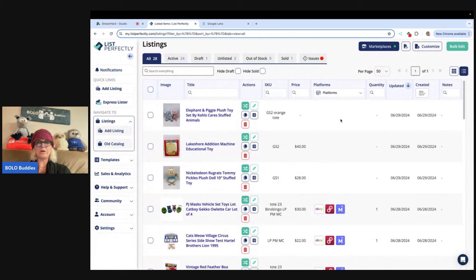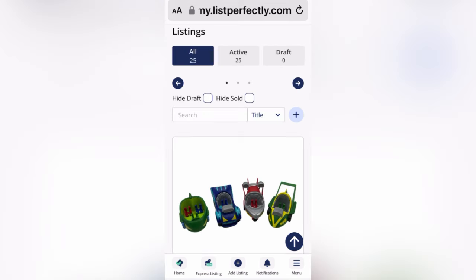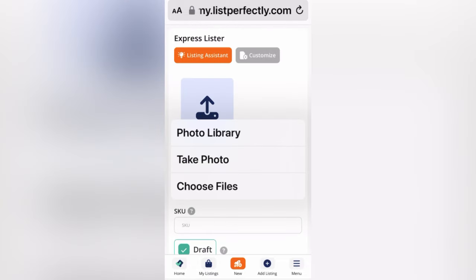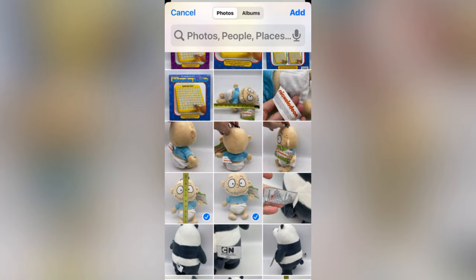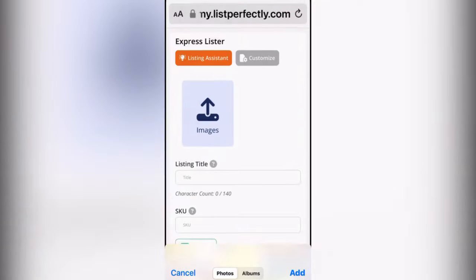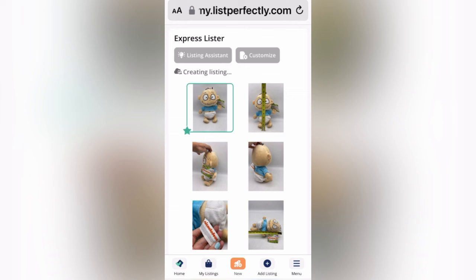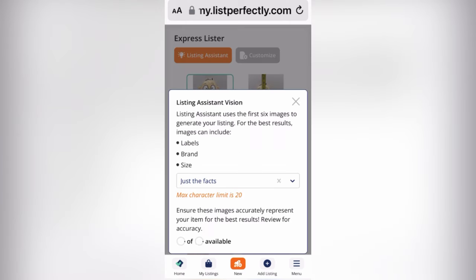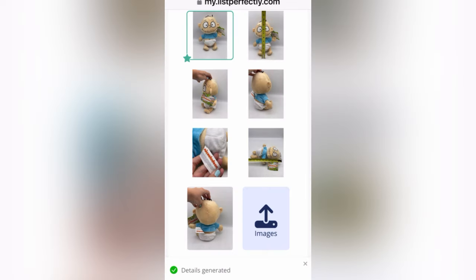Now let me go in and show you these two that I listed on my phone. This is ListPerfectly.com — I'm under my listings and I'm going to go to the Express Lister. It's the same exact as being on your computer, only I'm navigating through my photos on my phone. I'm going to pick this stuffed animal right here, it's going to load up, turn orange, and then we're going to hit Listing Assistant, just like we did on the computer. I prefer the computer, but many of you may prefer to use your phone — either works fine. You have to cross-post from your computer, but you can list, edit, and get everything drafted from your phone.